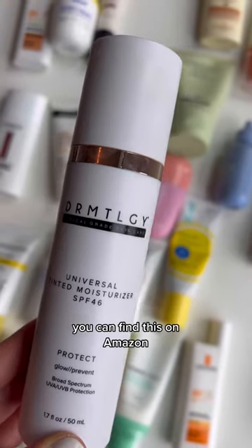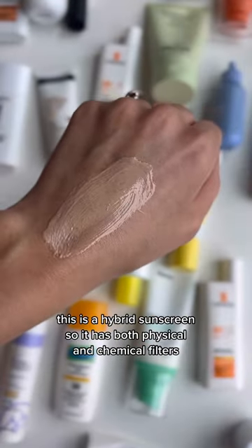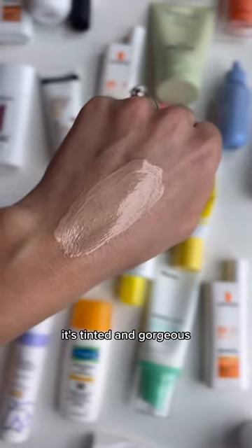My number one pick is this one by Dermatology. You can find this on Amazon. This is a hybrid sunscreen, so it has both physical and chemical filters. It's tinted and gorgeous.